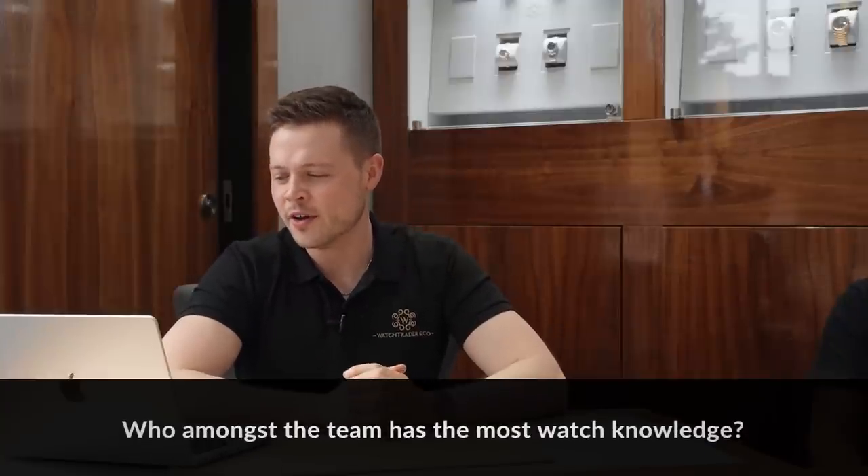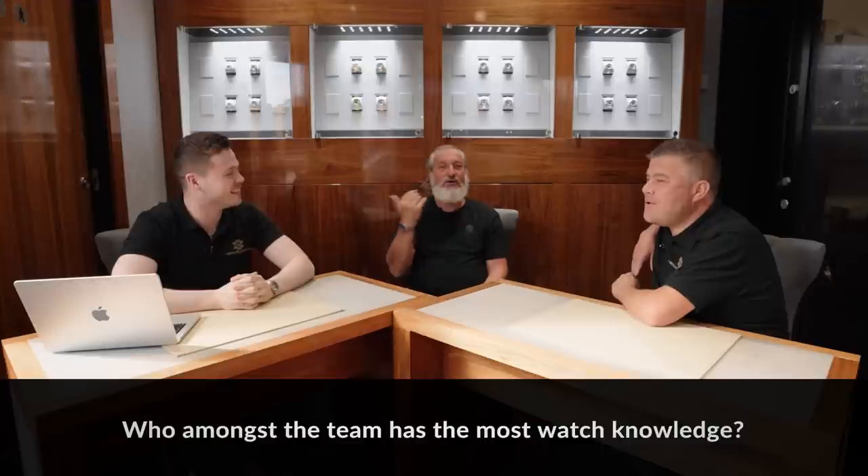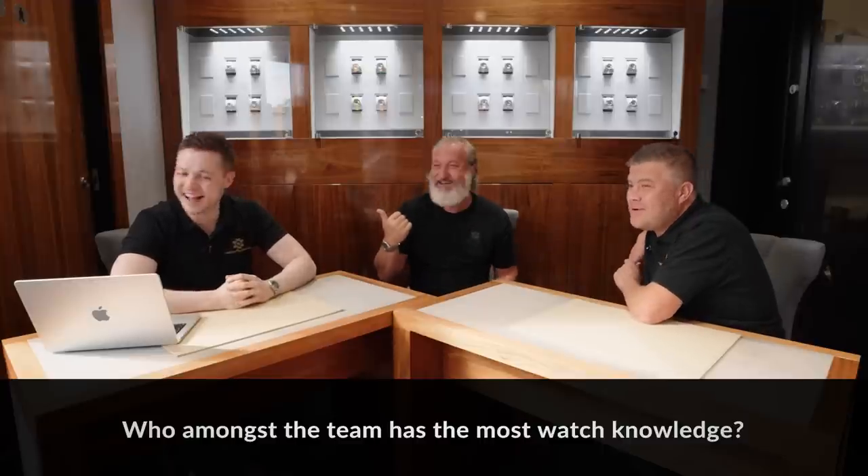ElliotThomas88 wants to know: who among the team has the most watch knowledge? I'm going to blow smoke up the team's bum here — there's only one answer to that. He's nearly 60 years of age. I'm closer to 50 than 60. He's had more time to study. Hendo knows more. Ask him to price a new Sky-Dweller blue dial, he wouldn't have a clue. Ask him to price a new movement Daytona, he wouldn't have a clue. But as for knowledge — Hendo.